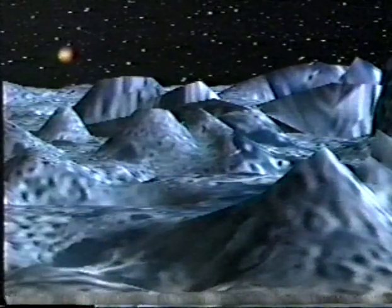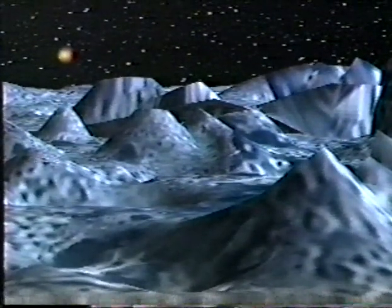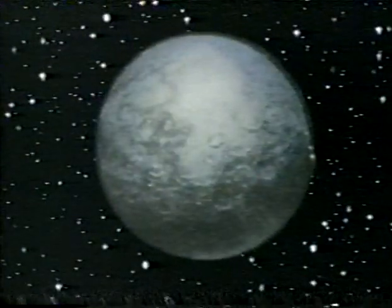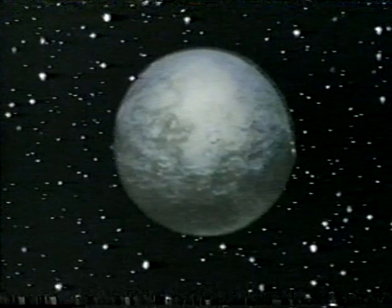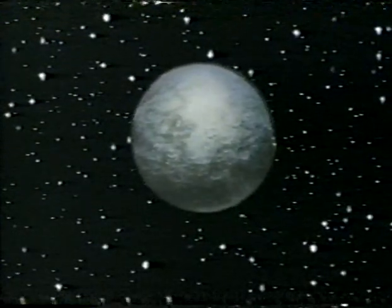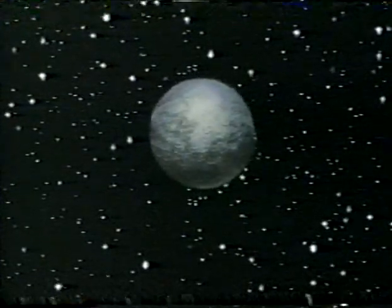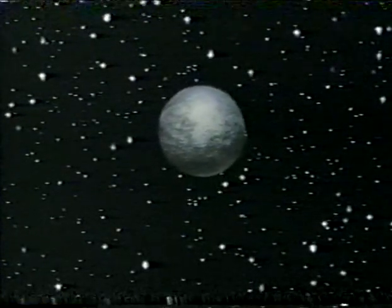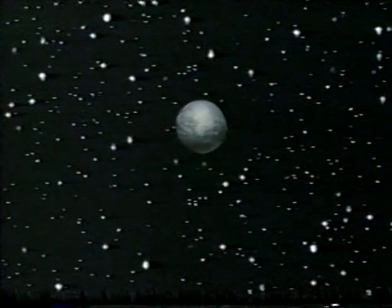The sun, seen from the surface, would shine dimly like a distant star. Pluto is an appropriate name for the ninth planet — it's the domain of the god of the underworld, the god of an ice-cold hell. Pluto and Charon will never be high on our list of planets to explore. They're simply too far away and much too cold for us.